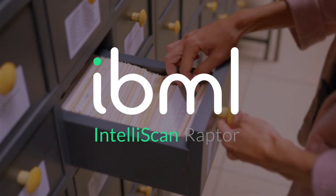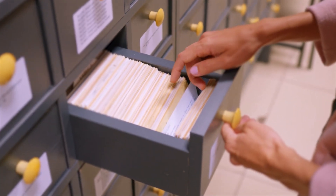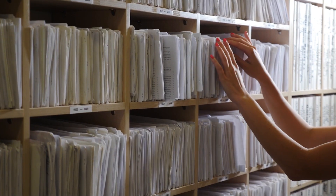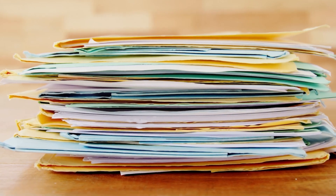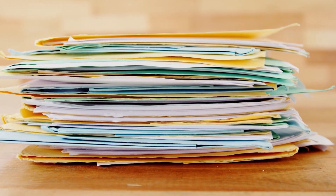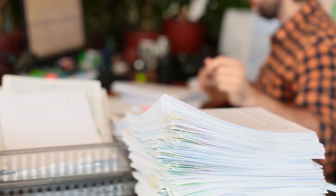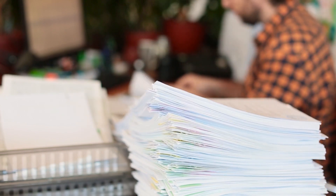One of the biggest challenges facing organizations with a distributed workforce is providing access to valuable information trapped in paper documents scattered across different departments and physical locations. The first step in transforming business processes and improving efficiency is extracting the information locked in these documents.